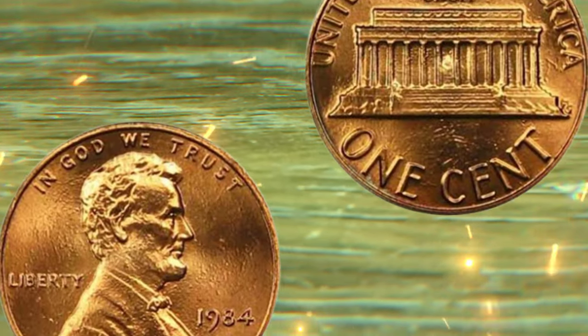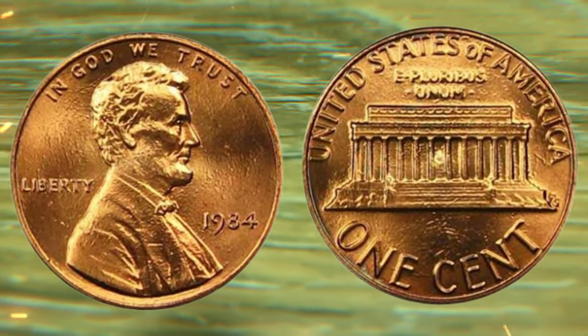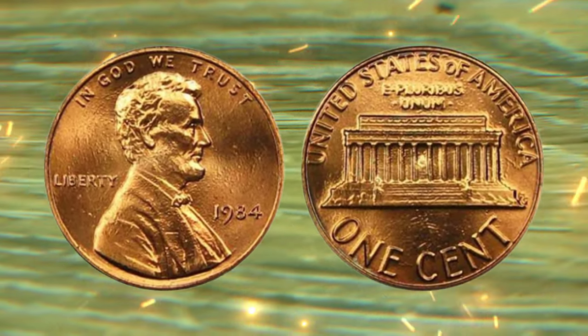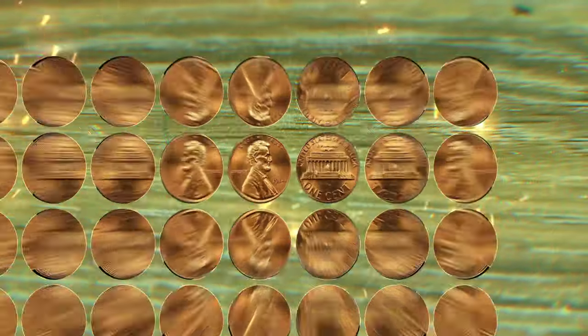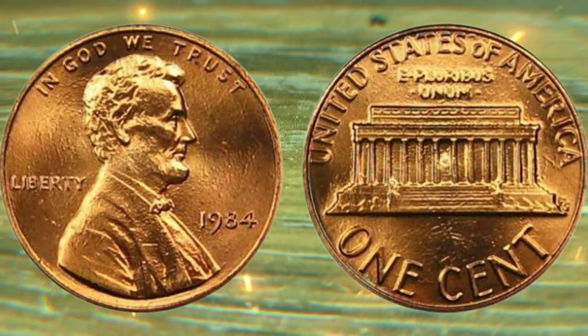Thank you for joining us on this riveting exploration of the 1984 one-cent coin. If you enjoyed this video, don't forget to hit that like button and subscribe for more captivating coin-related content. Until next time, happy collecting. Thank you so much.